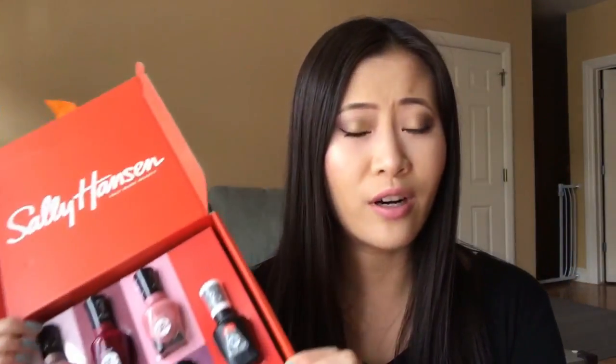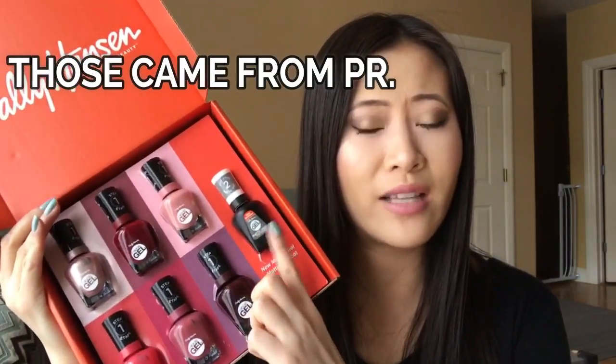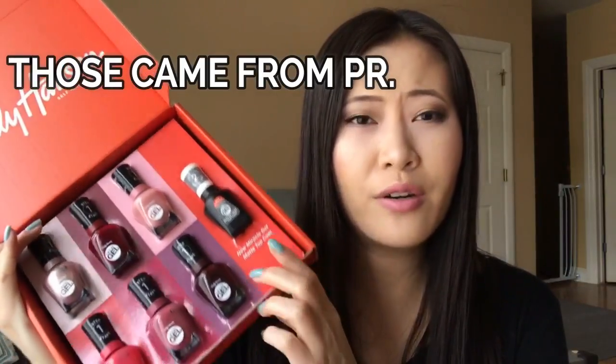Hi guys, today I have something really exciting for you. I have another nail polish collection review from Sally Hansen. This time this is the Miracle Gel line that they put out. This line is not new anymore, but I believe those shades are new released shades. So you can see those are all the shades that I have received. There are six shades plus one matte top coat. I think they're really trying hard to promote this matte top coat.